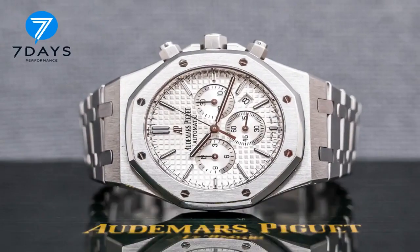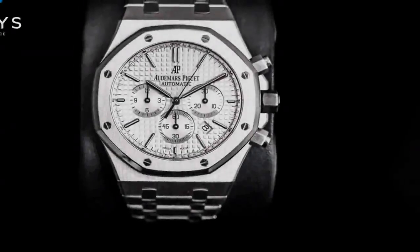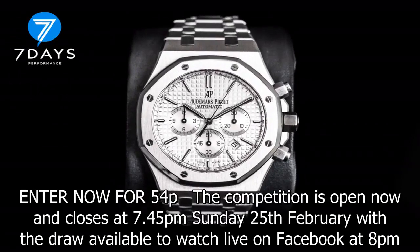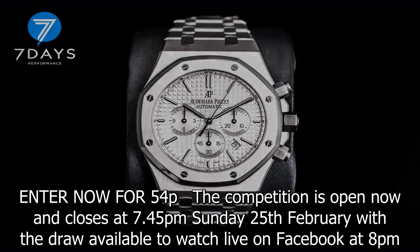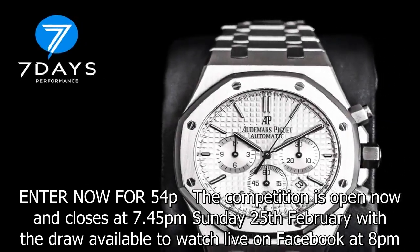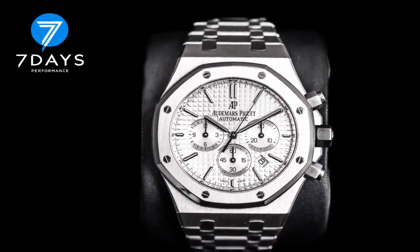Enter now for 54p. The competition is open now and closes at 7.45pm Sunday 25th February, with the draw available to watch live on Facebook at 8pm. Tickets are normally 59p but Sun readers can claim a discounted price of 54p when you sign up and use promo code SUN10.